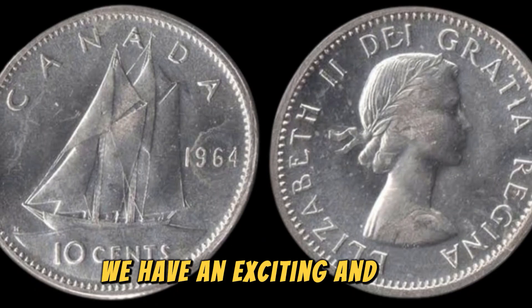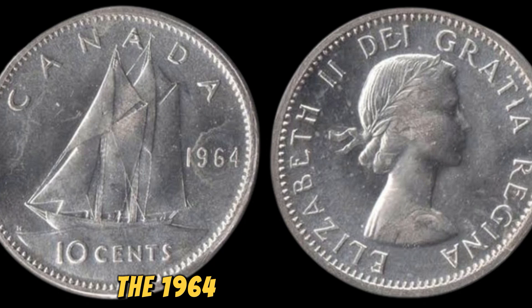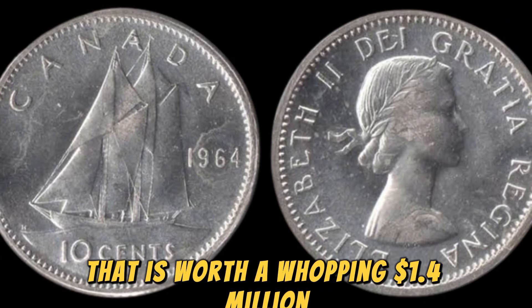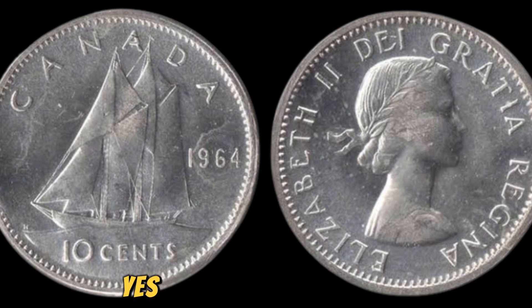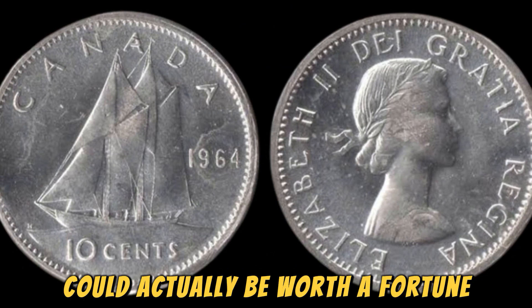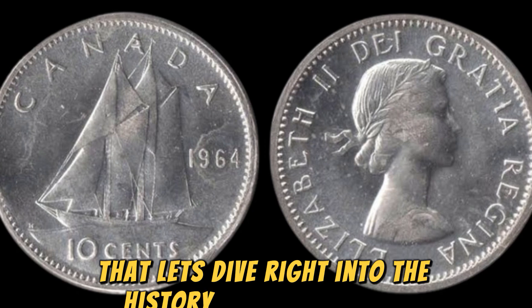We have an exciting and jaw-dropping topic to discuss: the 1964 No Lincoln penny that is worth a whopping 1.4 million dollars. Yes, you heard that right — a tiny little penny that most people overlook could actually be worth a fortune. Let's dive right into the history behind this rare and valuable coin.